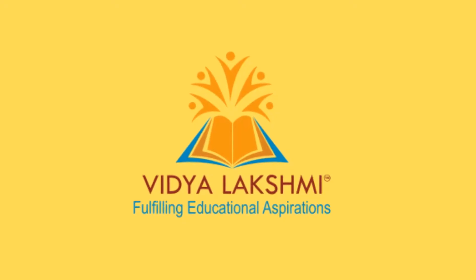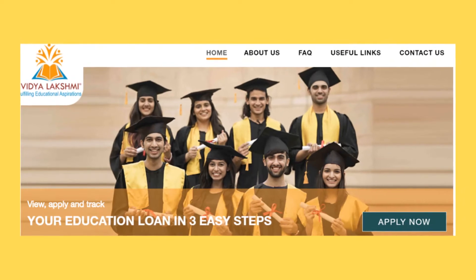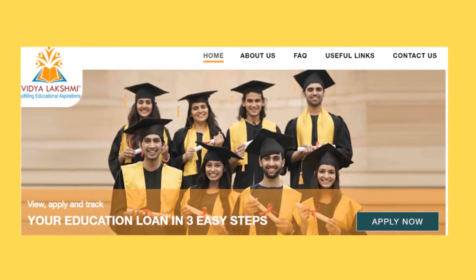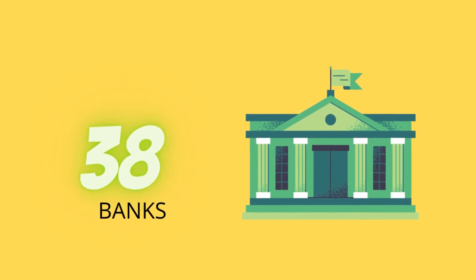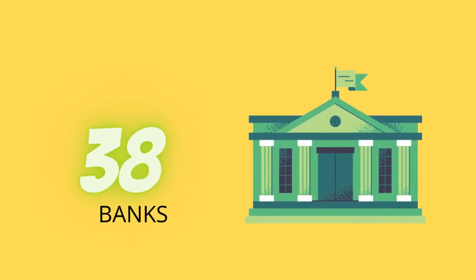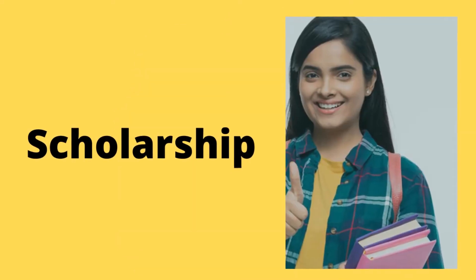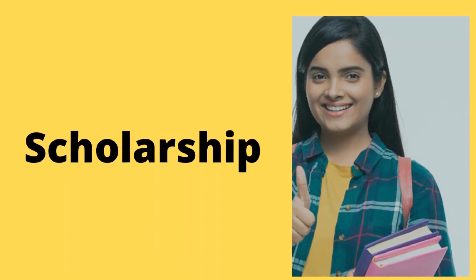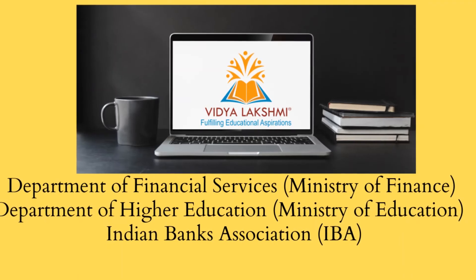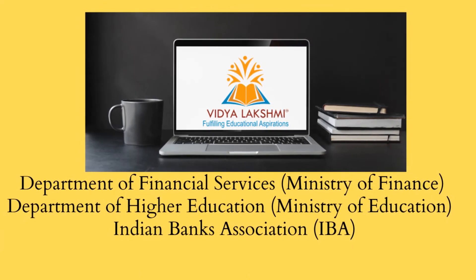The portal is called Vidya Lakshmi. If you apply for an education loan through this website portal, there are 38 banks and 127 loan schemes available. You can also find scholarships through this portal. It is operated under the Department of Financial Services, Department of Higher Education, and the Indian Banks Association.